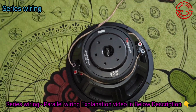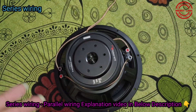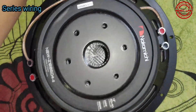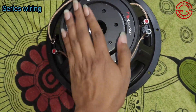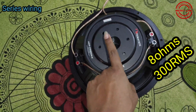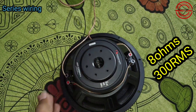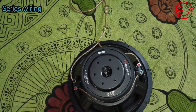I have covered series wiring and parallel wiring thoroughly. There are 2 ohms and 8 ohms options. I will link more information in the description below. At 8 ohms in series, you get around 600W RMS power, but you need to connect to a suitable amplifier — because the ohms affect the power output and voltage from the amplifier.